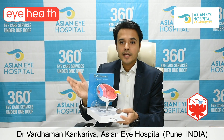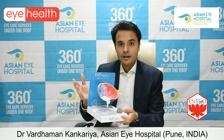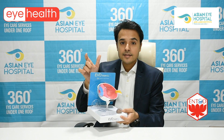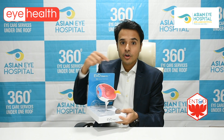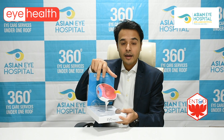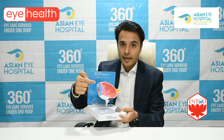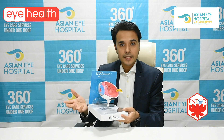The second type is called farsightedness, also known as hyperopia. In this case, the shape of your eye is shorter than normal, so rays coming onto the cornea don't get focused onto the retina but instead focus behind it. We have to use plus-powered glasses to focus the light back onto the retina so you can see clearly again.